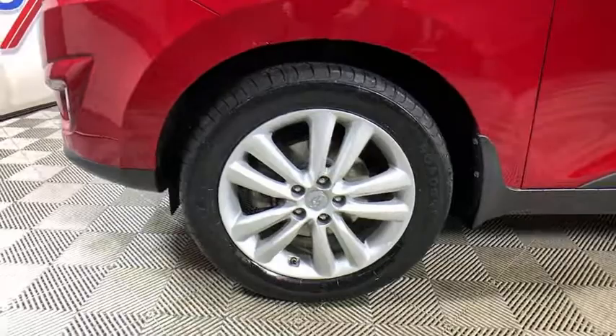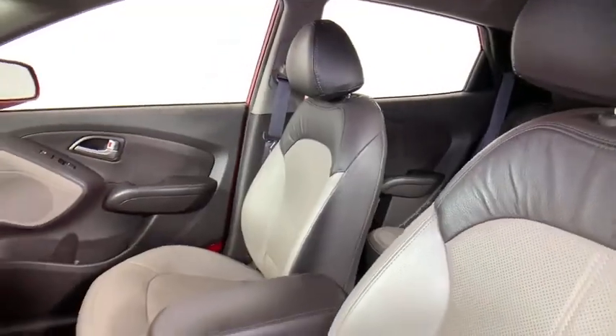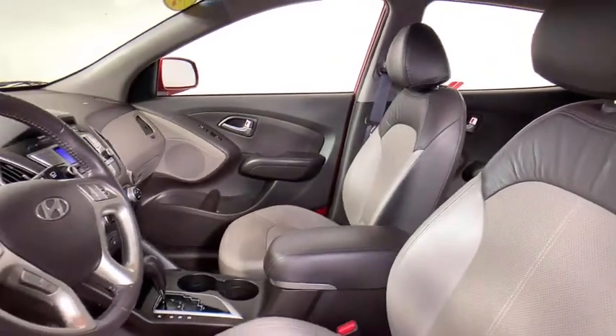With its spacious interior, small never felt so big. This vehicle has less than 25,000 miles. Here are some of this vehicle's great options.